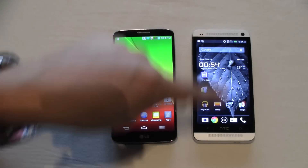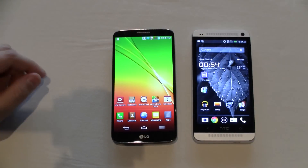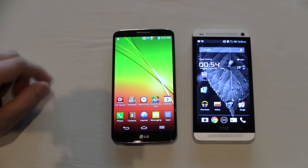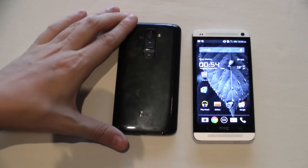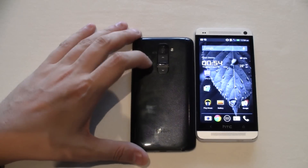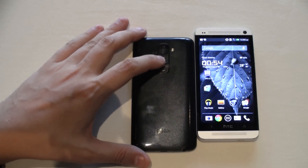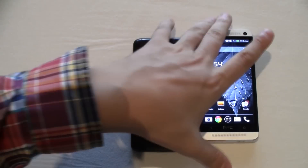Another huge difference, last but not least, is we have these BoomSound speakers on the front of the HTC One. We don't have anything like this on the LG G2, but there's another difference here — these are the buttons that the LG G2 sports on the back, so you can easily switch the device on and off, control the volume, and also use this to take pictures.